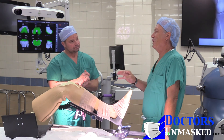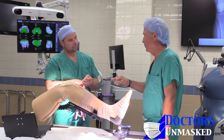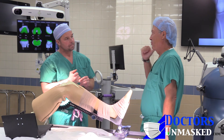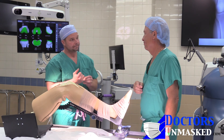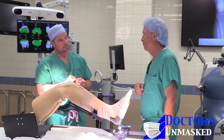So a better way to say it is probably 'robotic arm assisted' — you're doing the surgery, you're controlling the robotic arm to do the procedure, and it won't allow you to do anything beyond what you've programmed and told it to do.